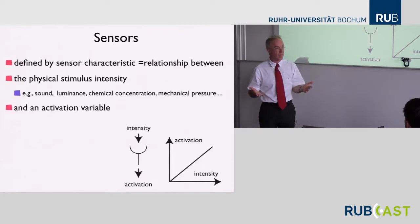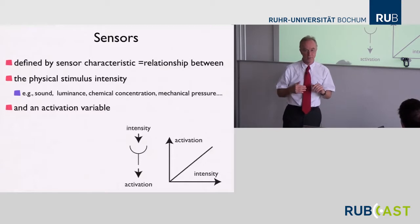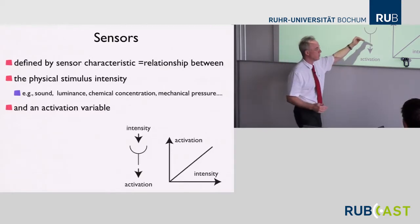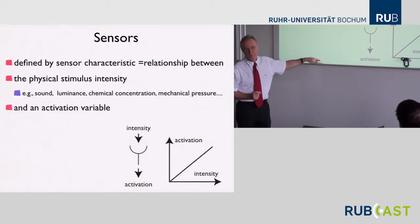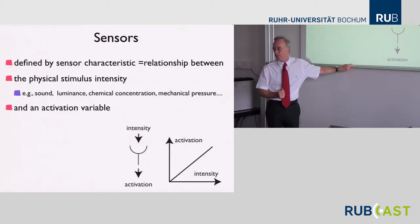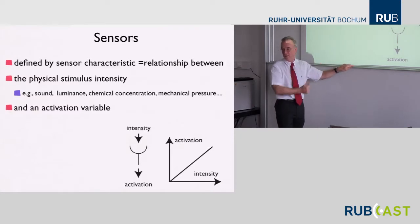For instance, photoreceptors in the retina fire a lot when there is very little light and fire less when there's more light — a negative characteristic, that's a rate code. You have that also on the motor side. In the central nervous system it's less common, but neurons in the visual cortex will fire more if there's more contrast on the piece of retina they're connected to — essentially a rate code kind of characteristic with respect to local contrast.